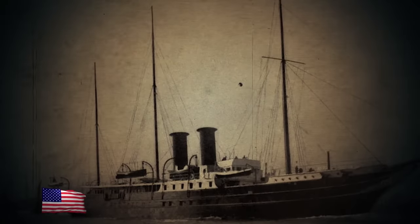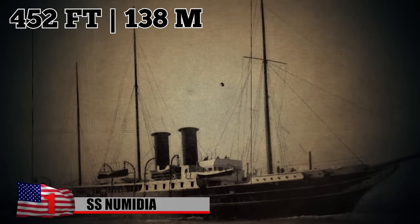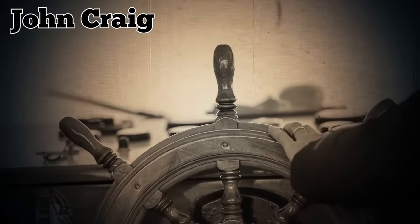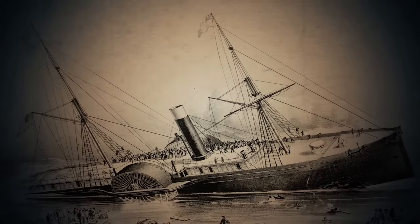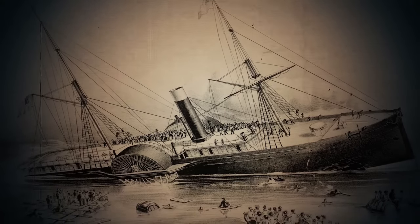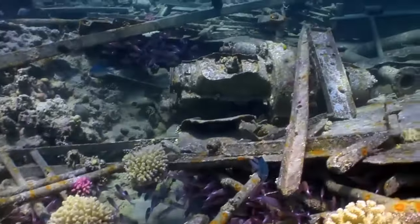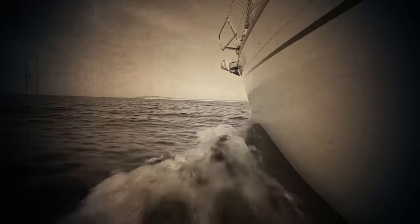SS Numidia: Built in 1901 in Glasgow, Scotland, the 452-foot-long British cargo ship SS Numidia was considered an extremely large vessel for its time. Its maiden voyage went uneventfully as it traveled from Calcutta through the Suez Canal back to England, where it was loaded with rails and wheels for Indian railways. During the voyage, Captain John Craig decided to sleep shortly after spotting the beacon of Egypt's Big Brother Island. He left his second-in-command in control. Around 2 o'clock in the morning, Captain Craig was shaken awake — the vessel had run aground on a reef. The exact cause was never determined, but it was speculated that the second mate had fallen asleep.